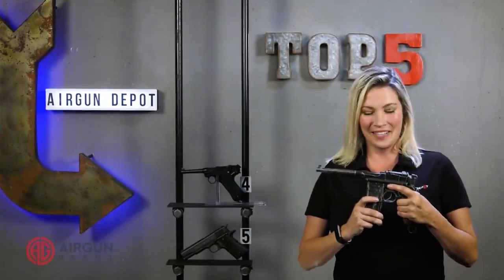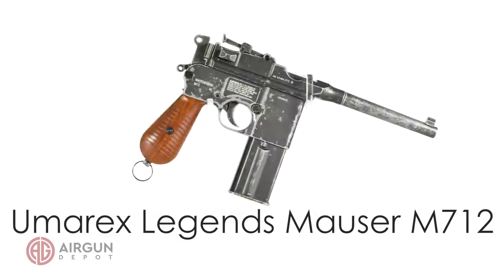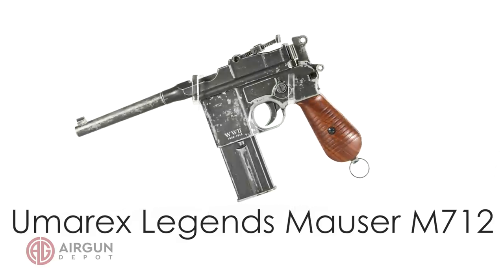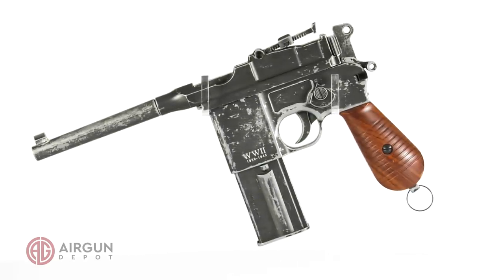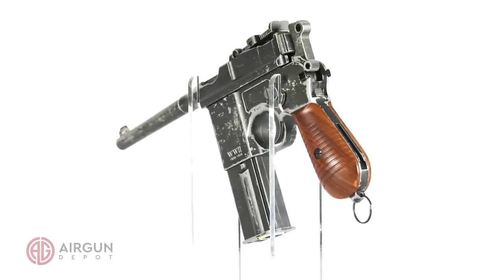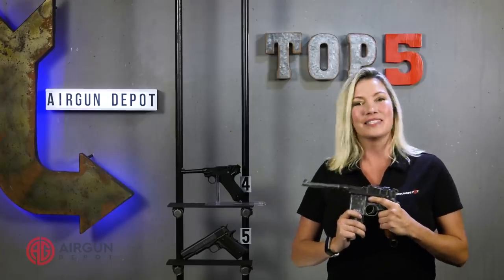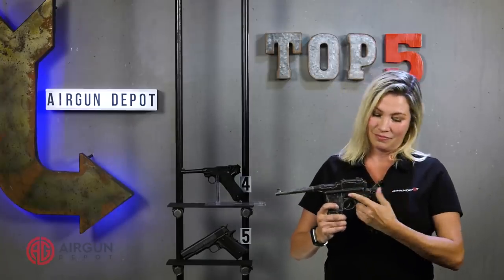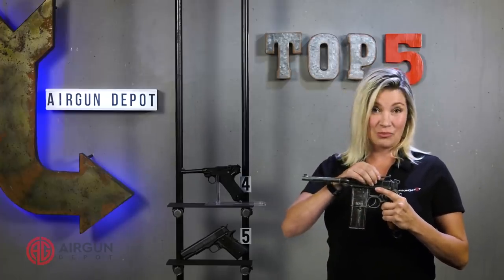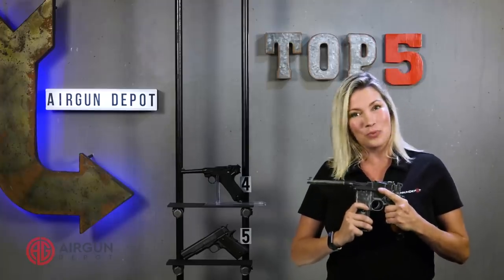Number 3 on our list, the Mauser M712. The M712 is the most desirable of all the broom-handled Mausers because of its drop-down box magazine and its selective fire options, letting you switch from semi to full auto. The Umarex Legends M712 reproduces all of the key features of the original, including full auto capability. The thumb safety makes this the original cocked and locked pistol, and details like the adjustable functioning rear ramp make this one of the best replicas around.